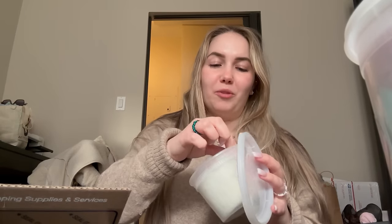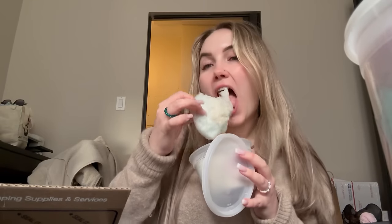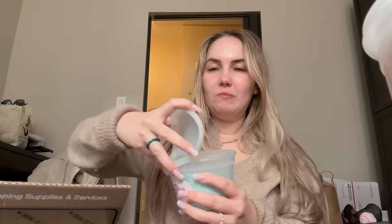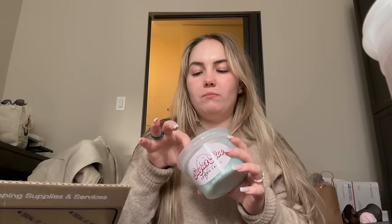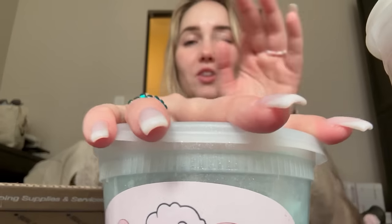This is the mint chocolate one — oh my god, I've never had cotton candy taste like this! It's so good. This one's sparkly — it's the original cotton candy flavor but sparkly. I'll try the other flavors later because look how many there are. The mint chocolate is really good though.